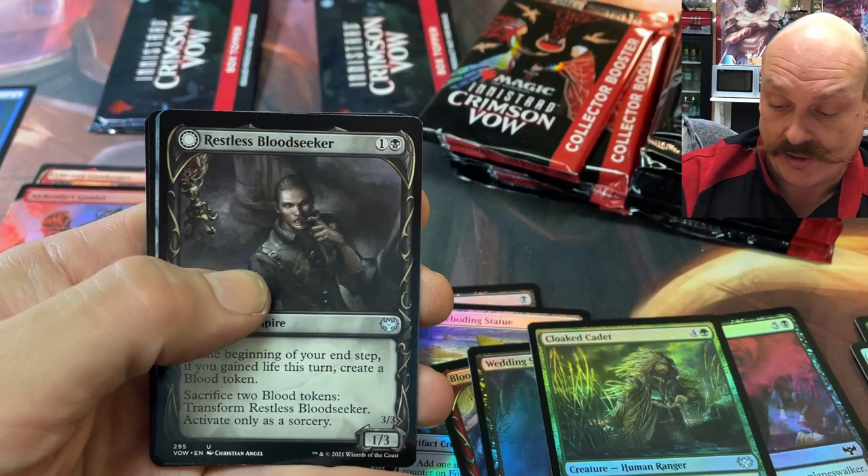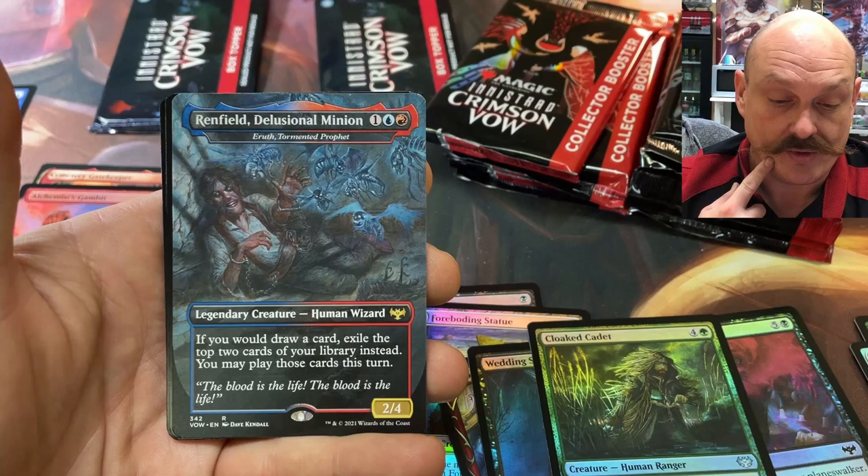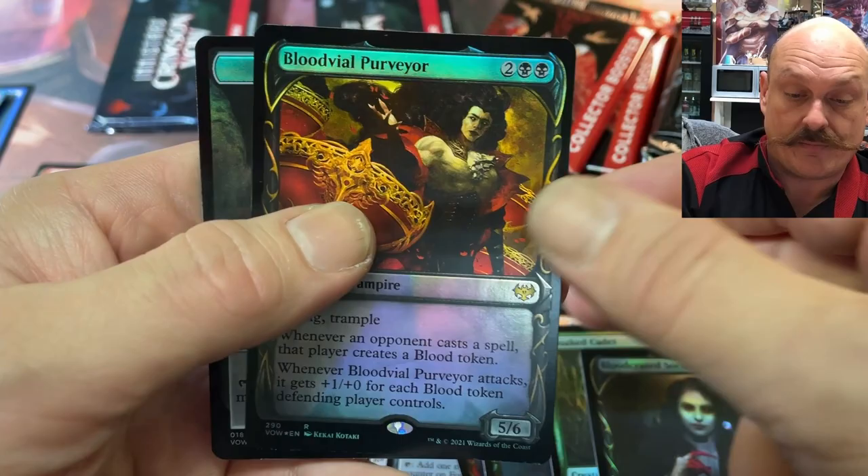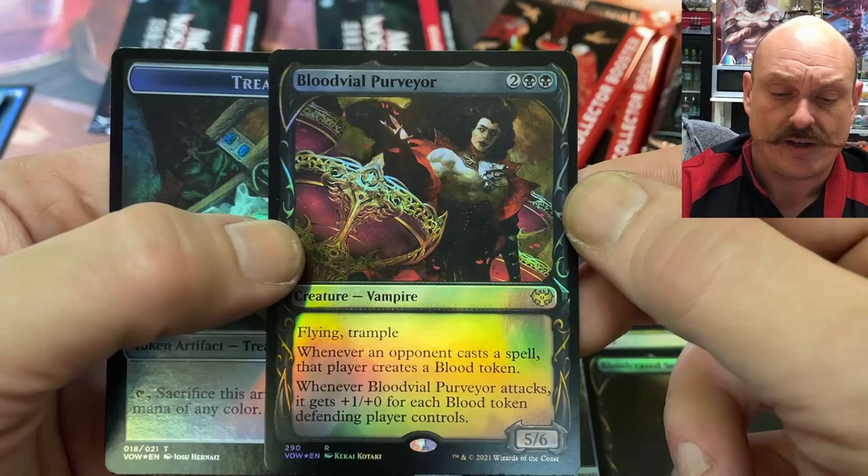Celebrants. Bloodseeker. Oh, Renfield — if you draw, that's pretty cool. I don't really know that very well. Dark artwork. Socialite. Blood Vile Purveyor. Wow, that's a bit of a woof pack. I like those fang frames though — you guys like those? Yeah, they're cool, they're nice looking. Flavorful.